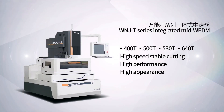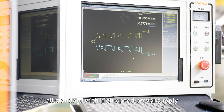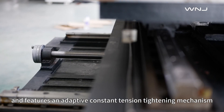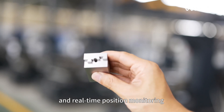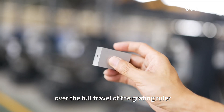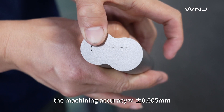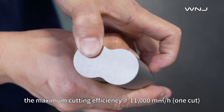The WNGT series WEDM machine comes standard with a high-speed power supply. The AutoCAD system is easy to operate and features an adaptive constant tension tightening mechanism and real-time position monitoring over the full travel of the grating roller. The machine accuracy is approximately 0.005 millimeters.